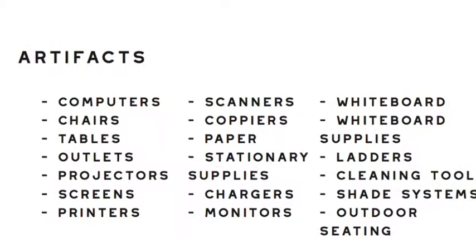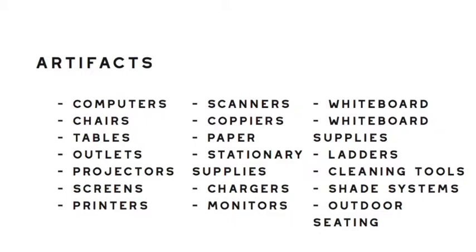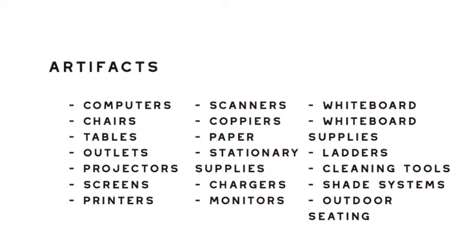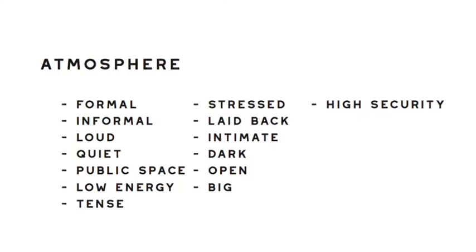After looking at the architectural structure of the building and how its occupants use the space, there is a general dichotomy in the atmosphere of the space. In the offices, lecture halls, and classrooms, we find formal, quiet, and intimate spaces, while in the other hallways and ground floor of the building, we find major traffic areas with informal, loud, and open spaces. The spaces of this building flex from high energy to low energy, from laid-back to very stressed.